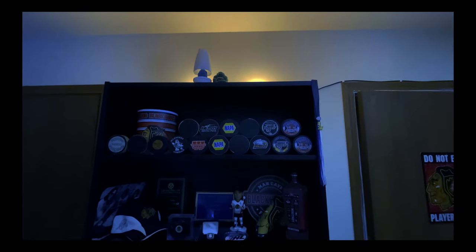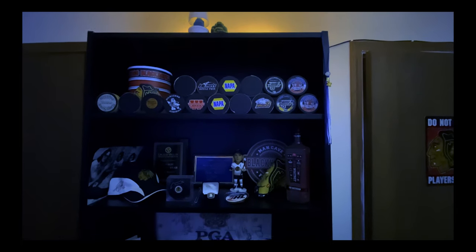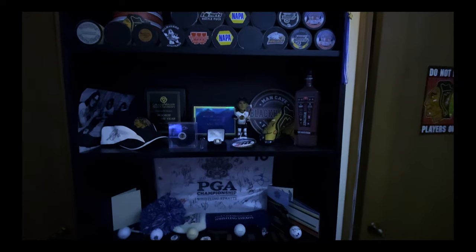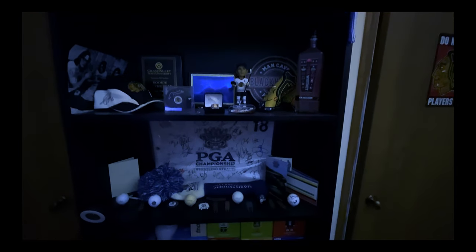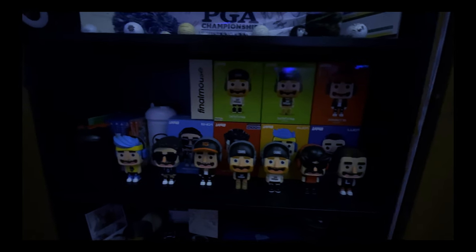Over here we have a shelf up top with some pucks from my hockey career — first goals, hat tricks, teams I've played for — and a little hockey shrine underneath with some awards and whatnot. I also have a golf shrine with some places I've played and a flag signed by the PGA Championship. And here are some collectibles from gaming figures that have really got me into streaming and PC gaming over the last few years.